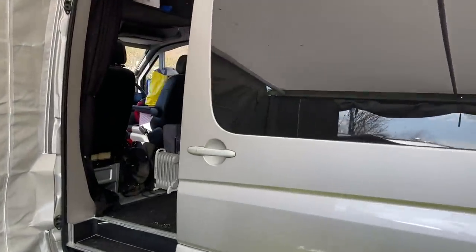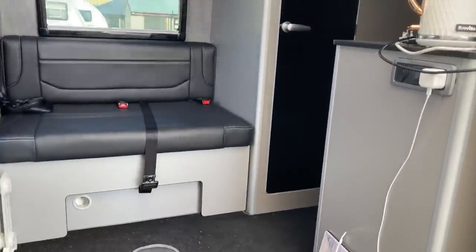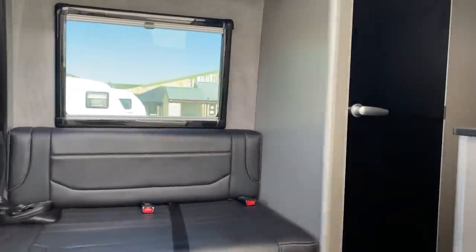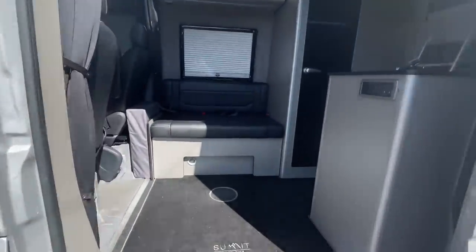This is the camper van — I'm just going to tidy it up a little bit before I show you inside. We've got our own toilet, shower, and we've got everything in here, so we'll give you a bit of a tour. This is inside now — I've tidied up a little bit.